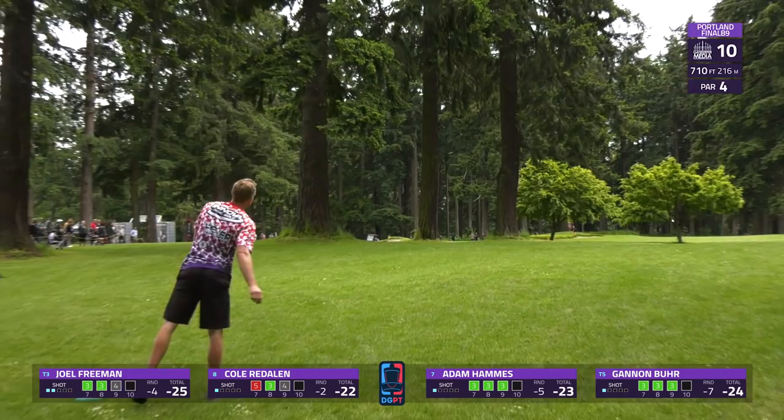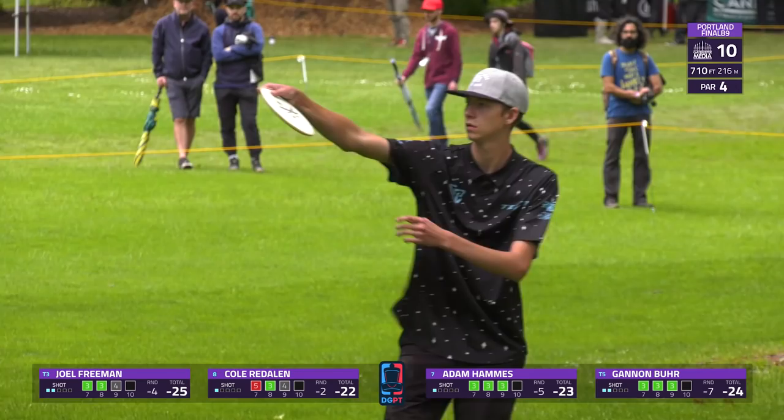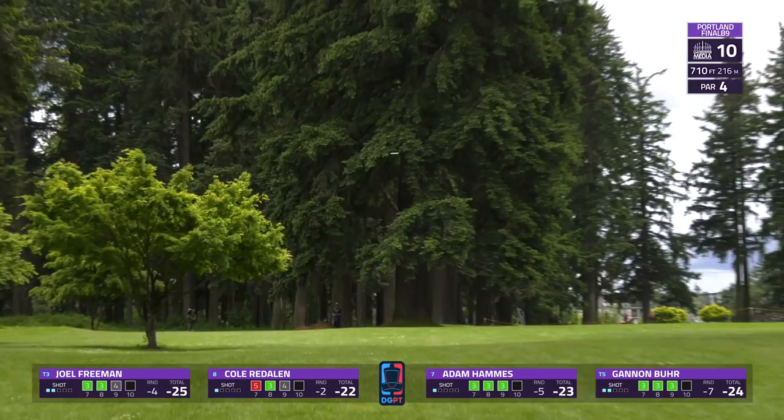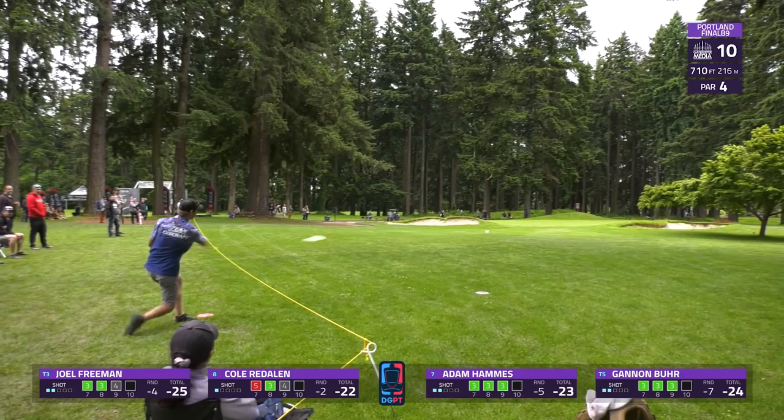Again a very tricky green to approach with the OB right on the front side and the OB very close deep of the pin. Joel lands right in the heart of the OB green — he'll have to take that one back and take the penalty. Burr playing the backhand hyzer looks to be on a pretty good line but a little too high, gets caught up short — stays in bounds but can't do much. That is just a spectator rope so Hammes is not OB.